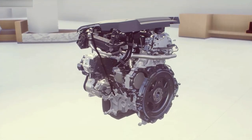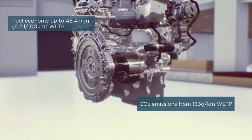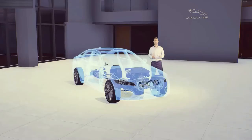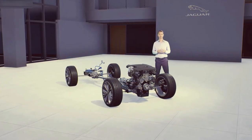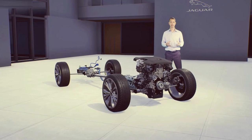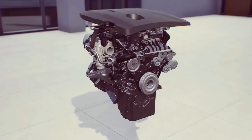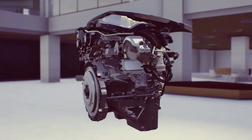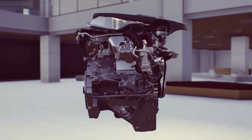New I4 diesels are available in F-Pace in a range of outputs from 163 to 204 PS. The most efficient of these is our 163 PS engine with 48V mild hybrid technology. For the new XF, powered exclusively by a focused range of four-cylinder engines, the new 204 PS 48V mild hybrid diesel improves in both power and efficiency compared to the previous 180 PS XF diesel. Two higher-powered petrol variants — 250 PS and 300 PS — really deliver on performance feel, with the 300 PS generating peak torque of 400 Nm matched to our all-wheel drive system.